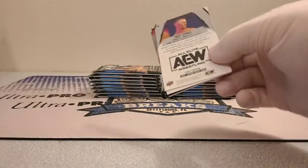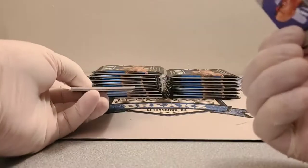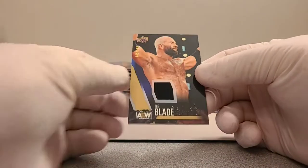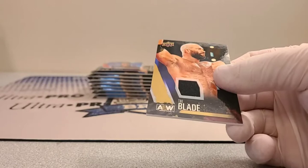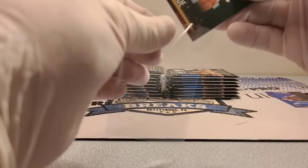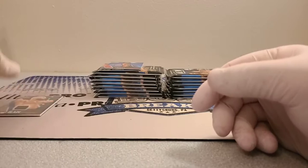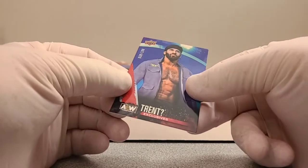Starting off with Dustin Rhodes — that's number one spot. Right off the bat, first pack — we've got The Blade, a game-worn or match-worn material card, numbered 45 out of 199. Then we've also got a numbered Trent, 38 out of 100 from Best Friends.